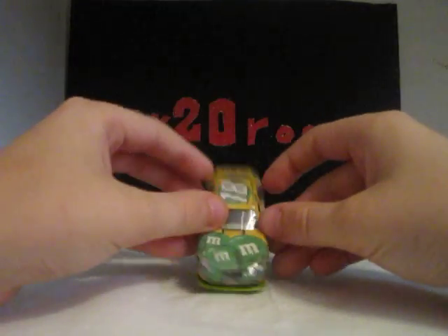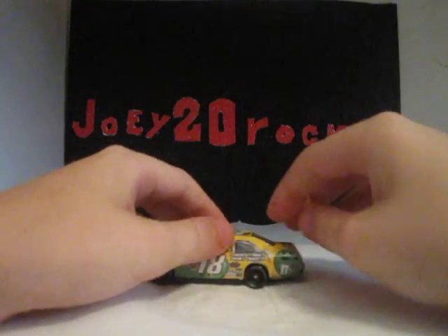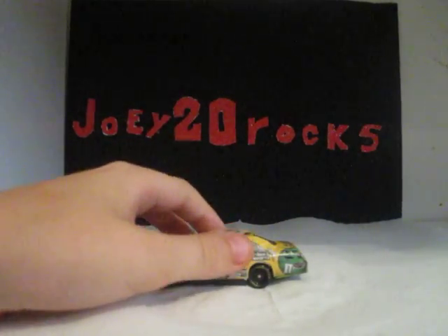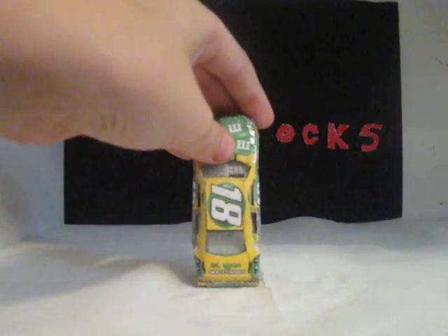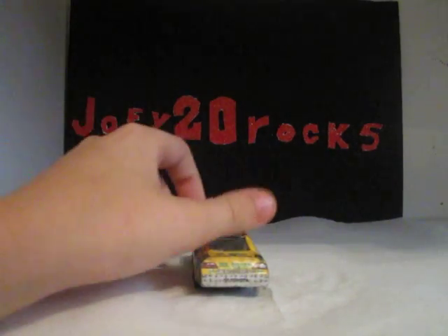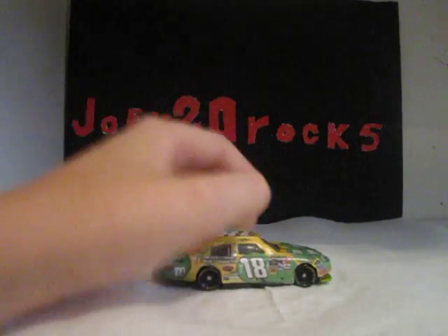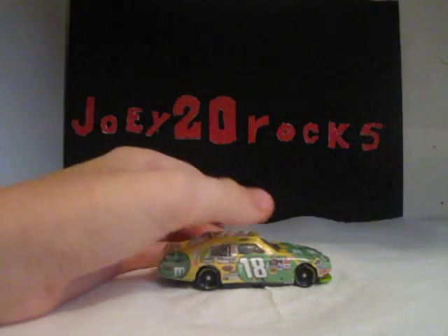The main sponsor is M&M's, Toyota Camry, number 18 Kyle Busch. Right here it says 'America's favorite M&M character' — Miss Green, America's favorite Mrs. Green. Toyota 18, Joe Gibbs Racing. The other side is the same with M&M's, America's favorite M&M character, Kyle Busch 18.